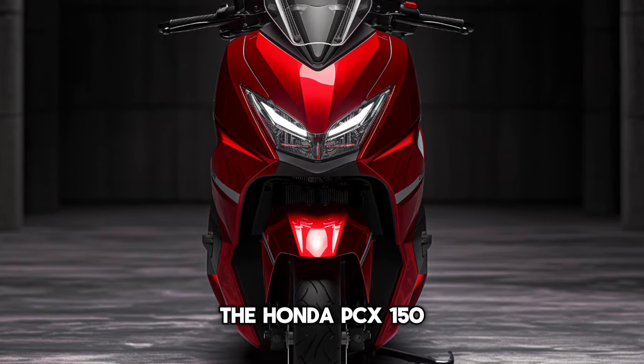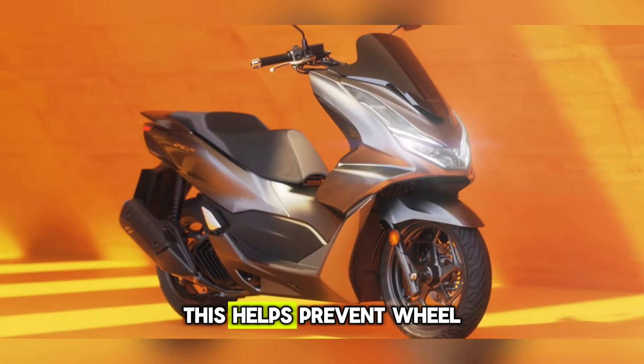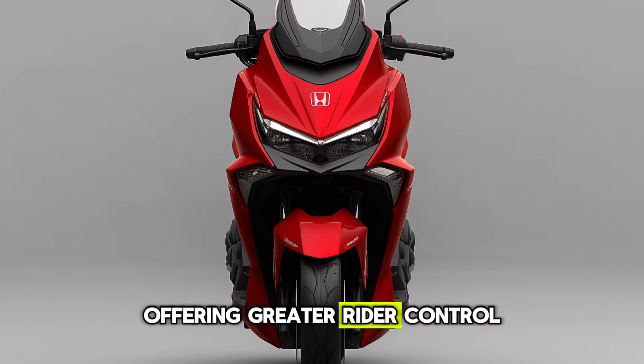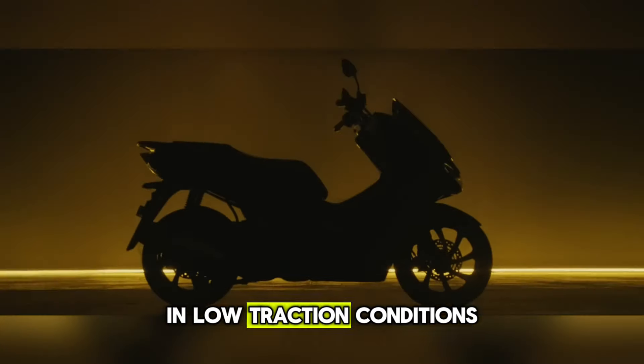The Honda PCX150 continues its commitment to safety with a standard anti-lock braking system. This helps prevent wheel lock-up during sudden braking maneuvers, offering greater rider control and confidence. Honda's selectable torque control is also available to manage rear wheel slip in low traction conditions.